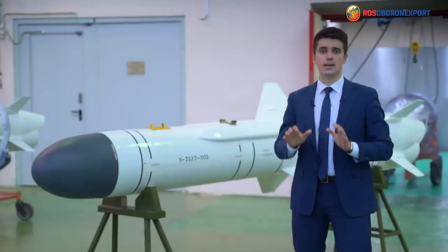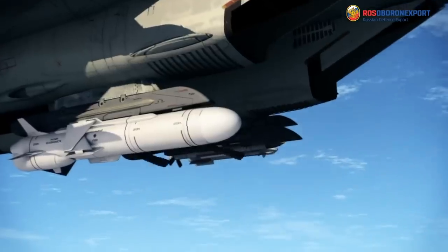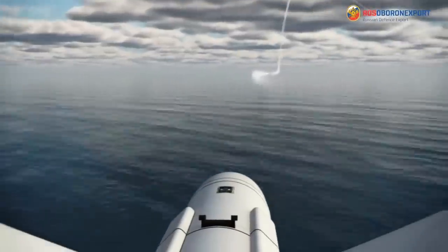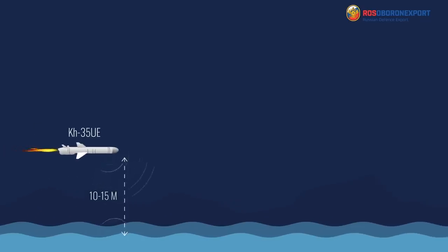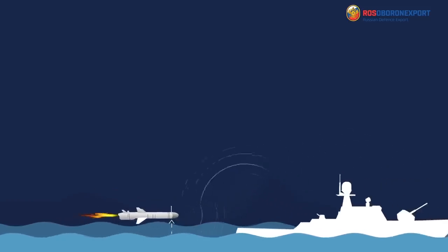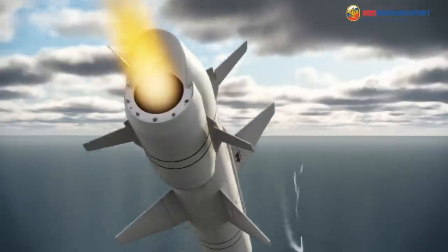High efficiency and concealment of the KH-35UE missile are ensured by its low visibility and extremely low flight altitude over the sea surface. The missile flight altitude on the flight route to the target is from 10 to 15 meters above the sea surface, and in the final section — 4 meters. It is also possible for the missile to set up to 8 route change points for maneuvering along the flight path.